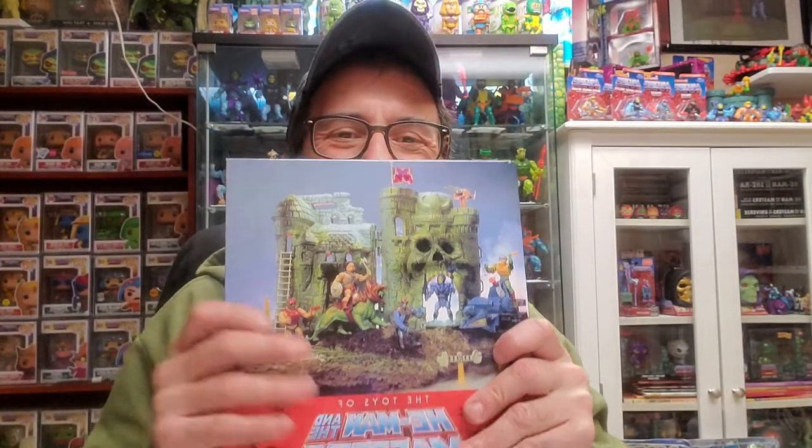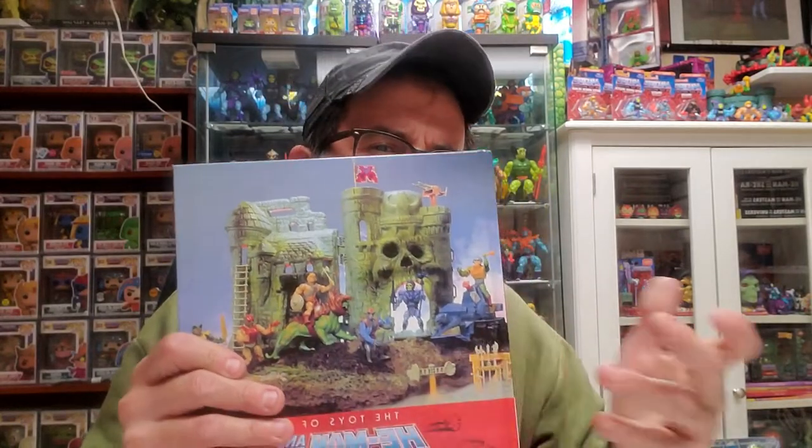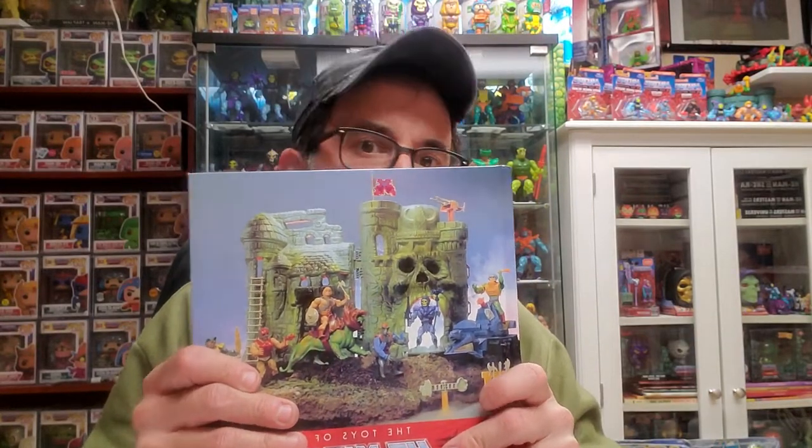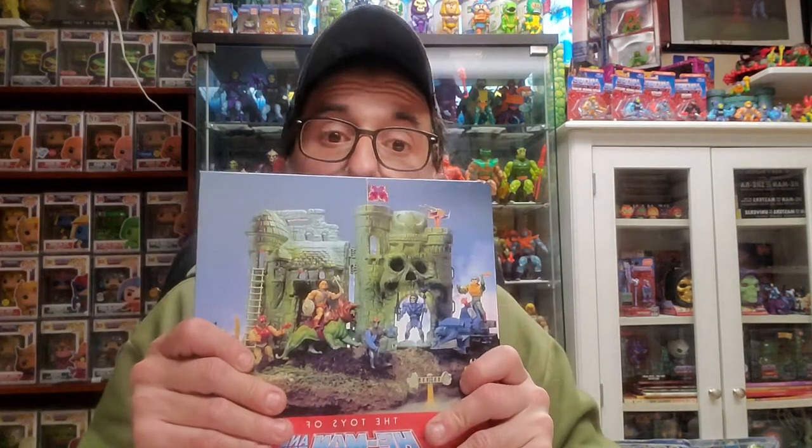I'm gonna show you as much as possible — I don't want to have any problem with copyright. You can find this book on Amazon, Big Bad Toy Store, and some other sources. You'll probably save a few bucks on Amazon, and the shipping might be faster. I also saw a copy at my local comic store. The suggested retail price is $59.99.